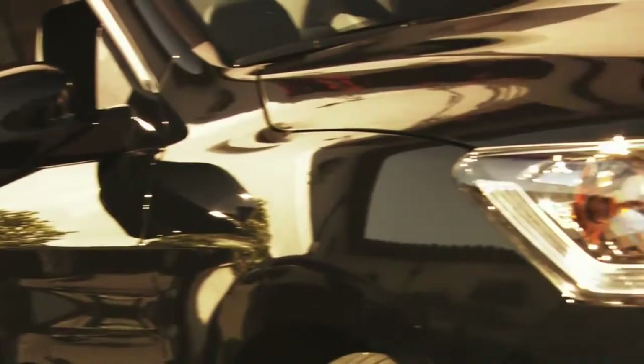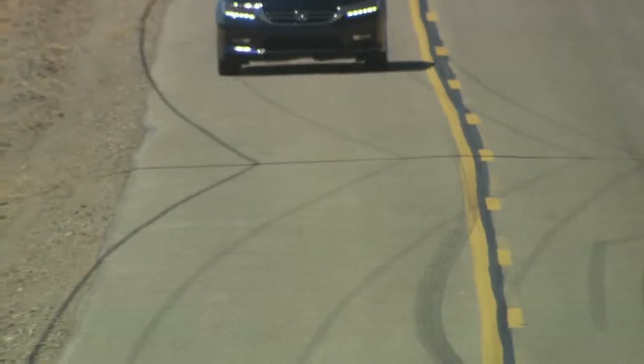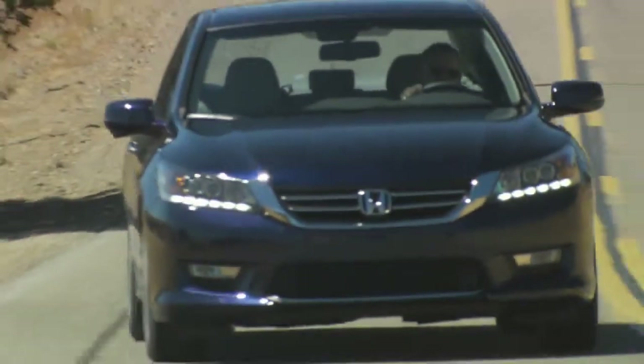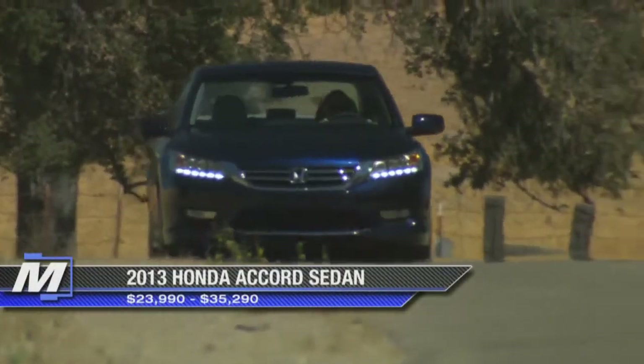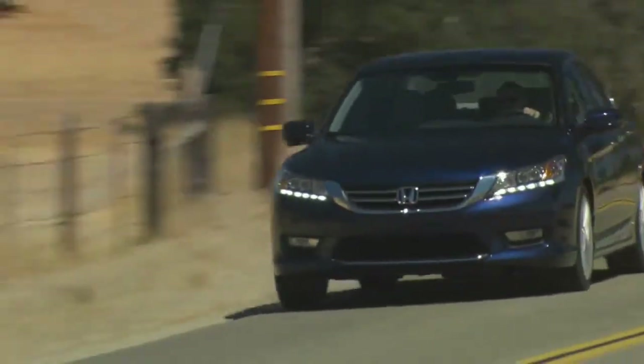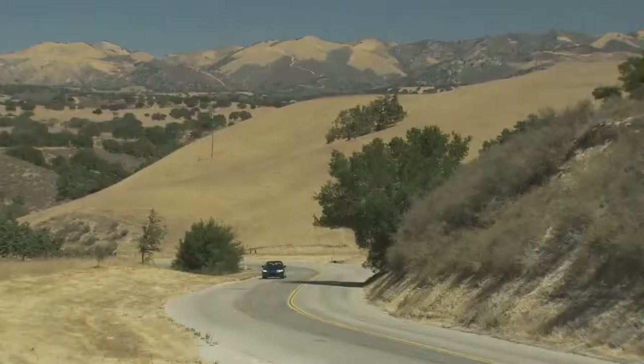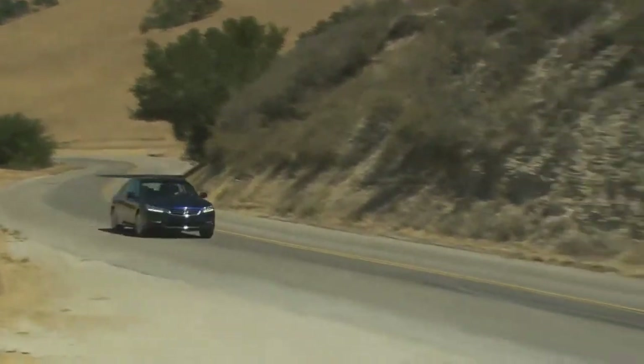We've been selling Accords for 37 years. The first one came out in 1976, so it's been a big part of the Honda family — the second passenger car we ever sold in Canada, going back right to the roots of Honda. From a business perspective, we have three core models that we sell in Canada: Civic, CRV, and Accord. Combined, those three vehicles represent 80% of our sales volume, so this is not a niche product. This is a vehicle that really contributes to the success of Honda Canada.